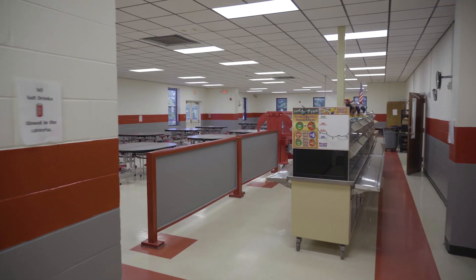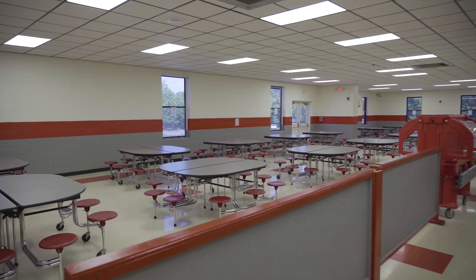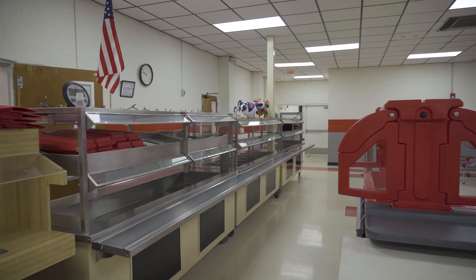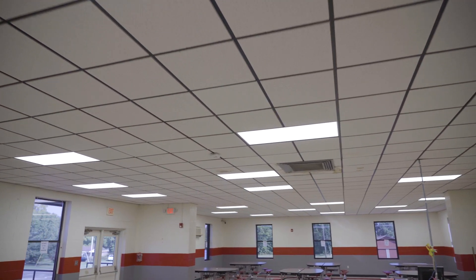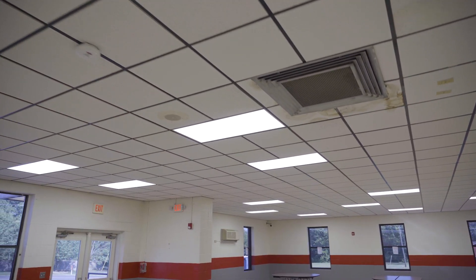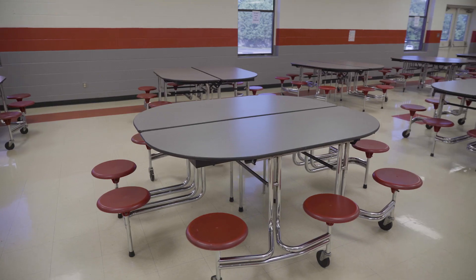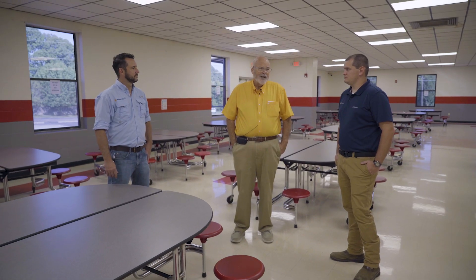Welcome to the cafeteria. In here we did the same type of solution — we have the LED flat panels. It increased the overall brightness in here. Also in the prep area, it really did increase a lot of the brightness, which increases overall safety when you're talking about food handling. The average age of our cafeteria workers is not young — they're all mostly in their 60s. So it's helped them to be able to see better. They're all happy with the change, and if they're happy, that makes all of us happy.